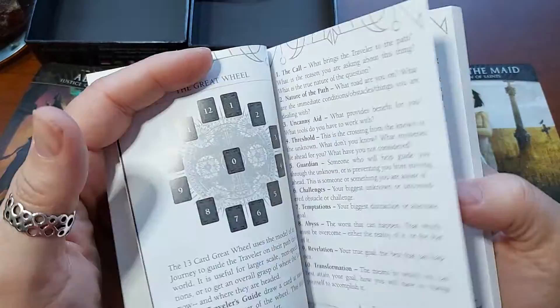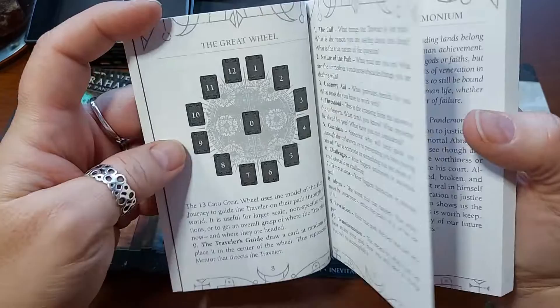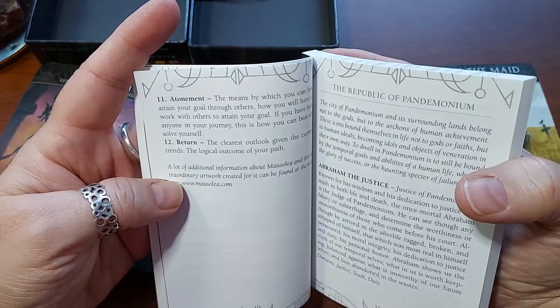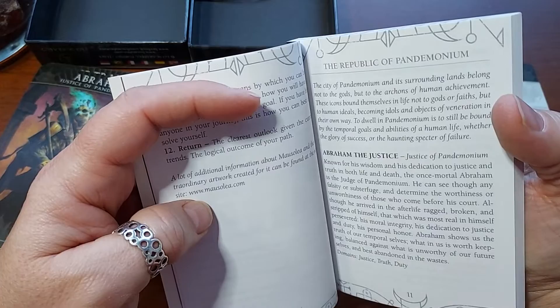Those are the spreads they include. The Great Wheel includes: the Traveler's Guide, the Call, the Nature Path, Uncanny Aid, Threshold, Guardian Challenges, Temptations, the Abyss, Revelation, Transformation, Atonement, and Return. There's also a website, mausolea.com, which would probably be good for additional info.